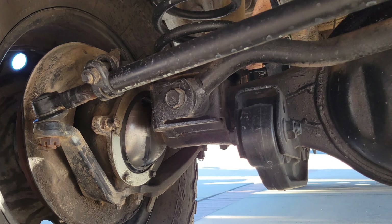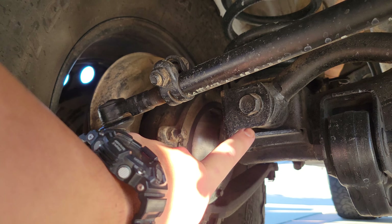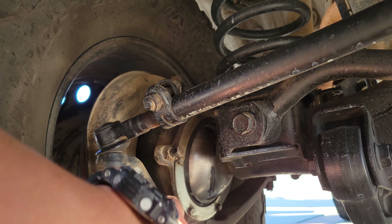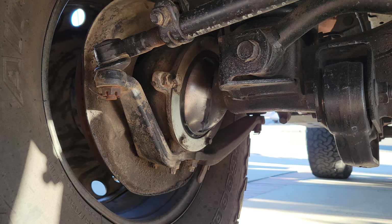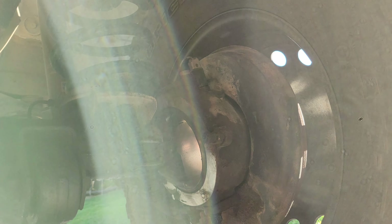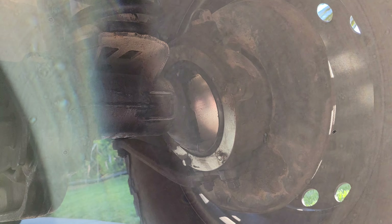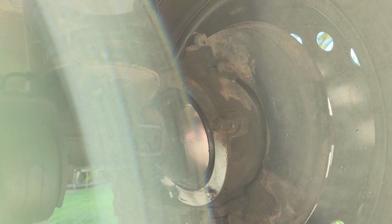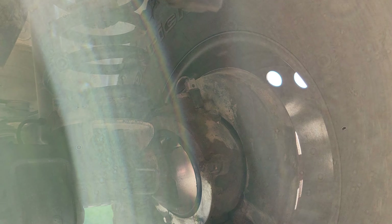This is the birfields here. I did this myself — DG seals with Marlin Crawler inner seals, so no leakage. I did not wipe it down whatsoever — that is just the way it is. She's solid, totally perfect there.